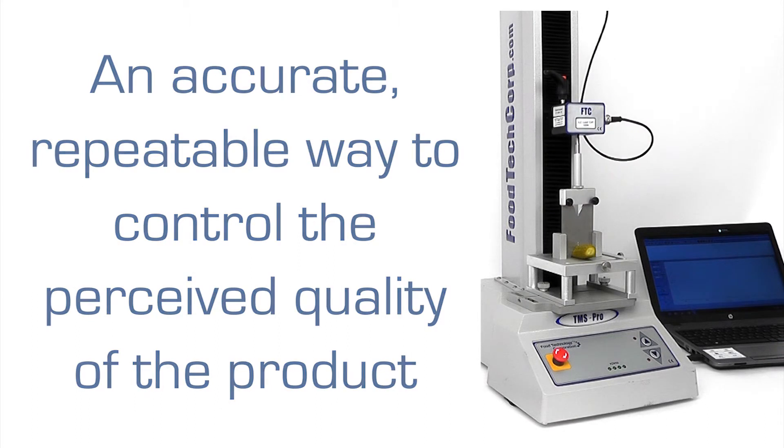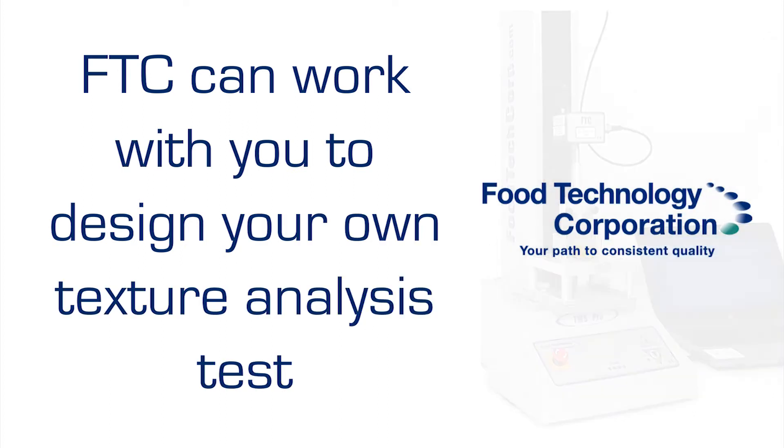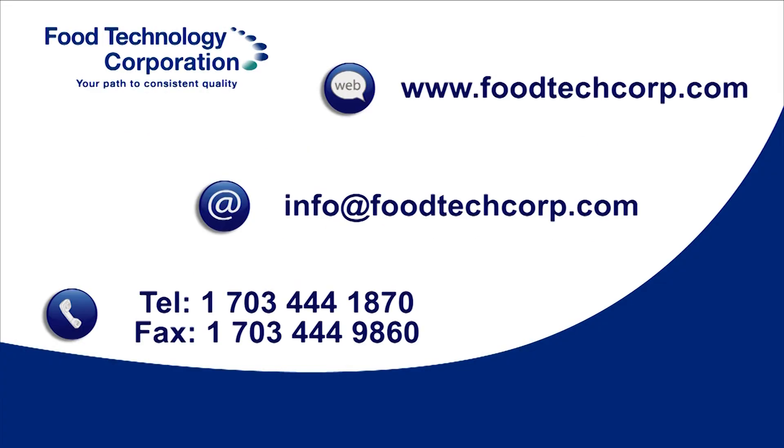Food Technology Corporation can work with you to design fixtures and develop test methodologies to meet your own unique requirements and quality standards, to control pickle texture and optimise crunchiness.